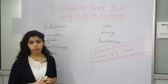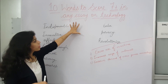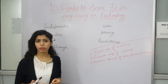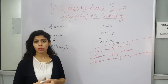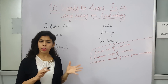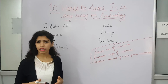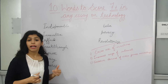Hello everyone, my name is Sonam Sandhu and today we will discuss 10 words to score 7 plus band in any essay on technology. This essay basically has 5-6 topics that come up — sometimes advantages and disadvantages, sometimes both views, to what extent do you agree. Whether speaking or writing, if we prepare vocabulary for 5-6 topics, you will not have any problem. I will be discussing the words today along with example sentences and synonyms.